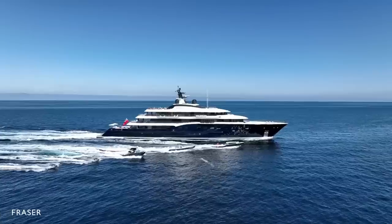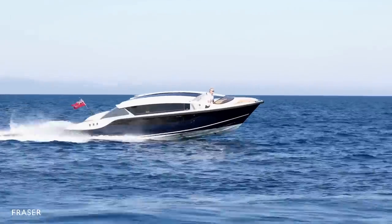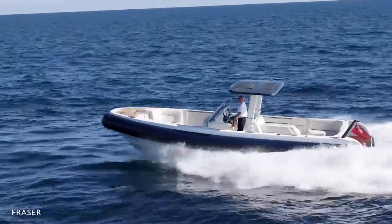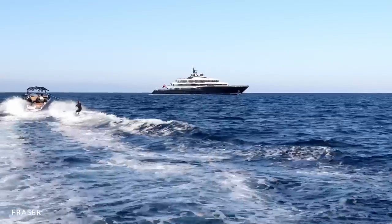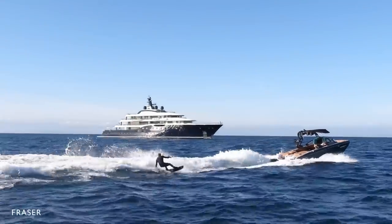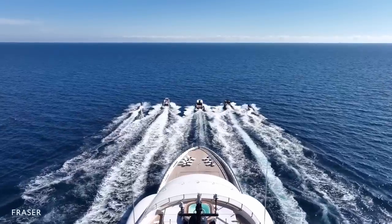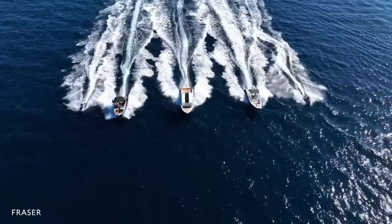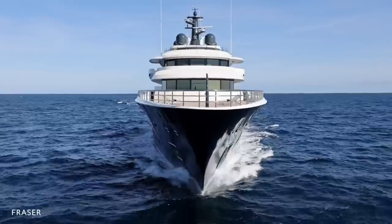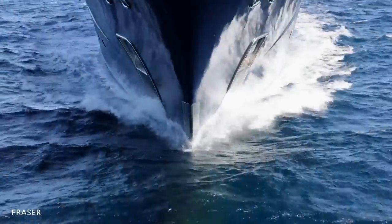Here Comes the Sun was designed to carry a good-sized fleet of tenders to meet all owner requirements. There is a 10.5-meter fully custom limousine tender and a 9-meter D-rib, both built by Yachtwerft Meyer. For water sports there is a 7-meter 2020 GS Nautique ski boat and two GXT Sea-Doos. The limousine can carry up to 12 guests, while the D-rib can cruise at 40 knots with 14 guests on board.